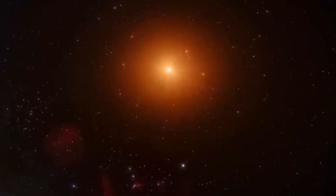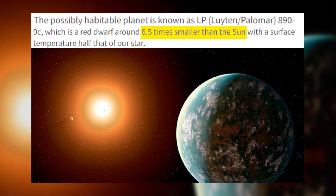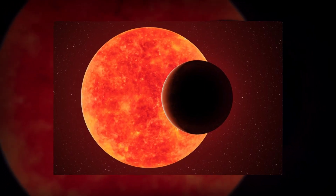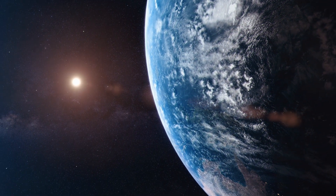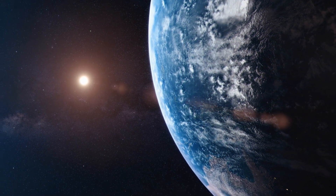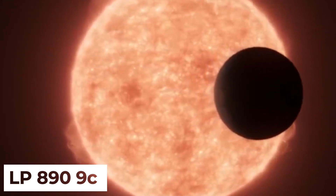This is because LP 899 is approximately 6.5 times smaller than the Sun, with a temperature half as hot as our star. Hence, despite its much closer proximity to its star than Earth's to the Sun, LP 899 c could still harbor conditions suitable for supporting life.